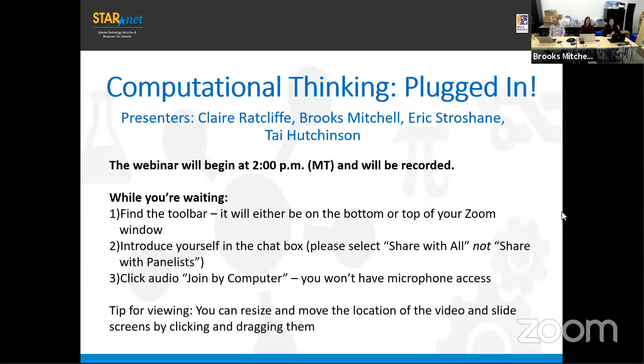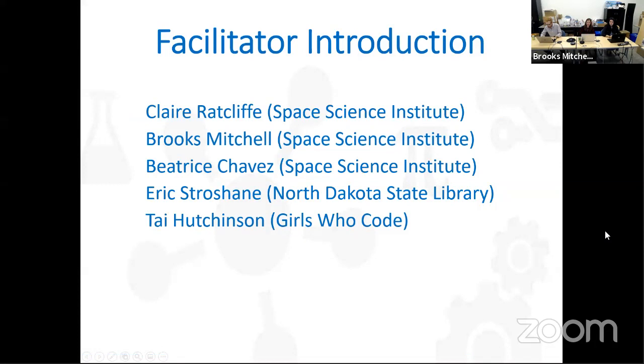Thank you for joining us again. Those of you who were here yesterday, we had a great time — now we're here for round two. Today we have five facilitators. My name is Claire Ratcliffe, one of the education coordinators at the Space Science Institute. I'm Brooks Mitchell, also an education coordinator. We run the StarNet project at the National Center for Interactive Learning. Beatrice has been keeping our clearinghouse running — we're now up to 365 activities, so you can do one hands-on STEM activity a day for a whole year.